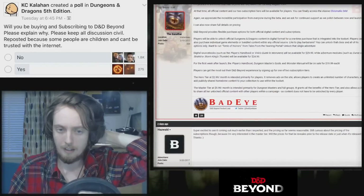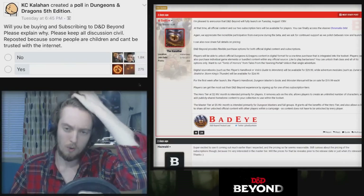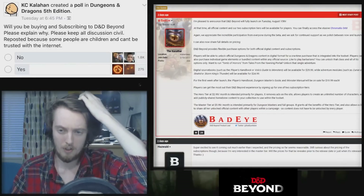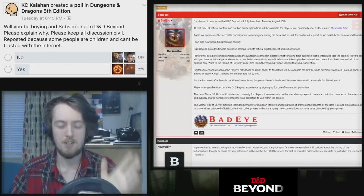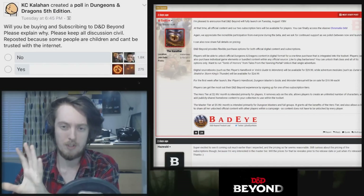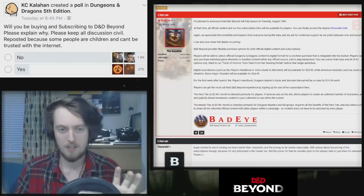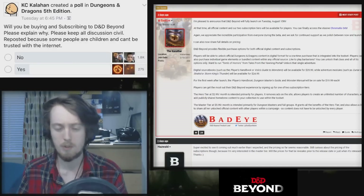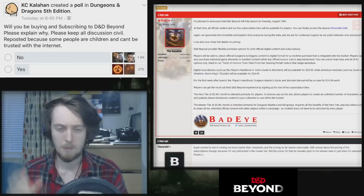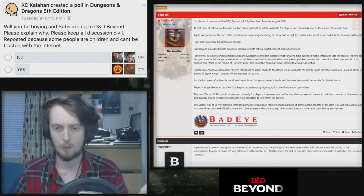First thing to make clear, as there has been some confusion, is that there are two separate ways of purchasing content. There's one way of purchasing content, which is a straight-up payment, and then there are subscriptions, which aren't content as such — they're more tools that become available to you. The subscriptions don't give you any digital content, and the content purchases don't give you any more tools.